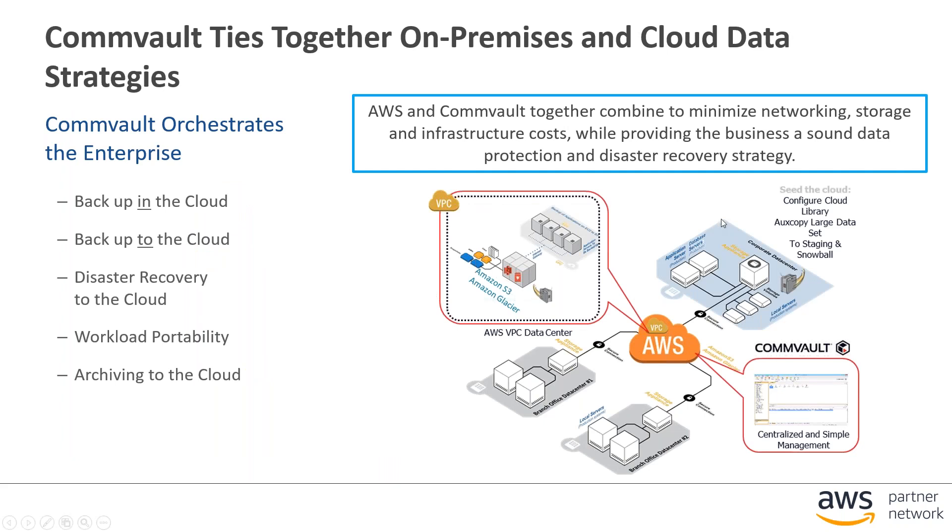The next solution is Commvault. Commvault can do backups for any workloads on-premises to AWS as well as backups for workloads running within AWS. They also cover use cases like disaster recovery and archiving, and integrate into many AWS services including the various tiers of S3 like S3 Infrequently Accessed, as well as Glacier. They're also able to utilize Snowball to seed data sets that already exist on-premises to AWS.